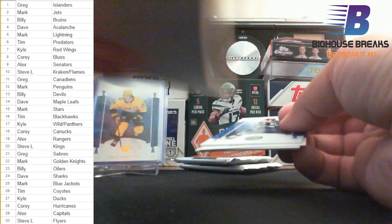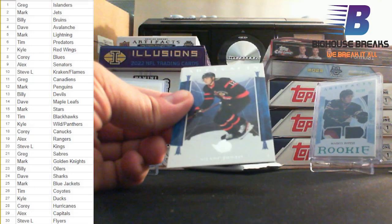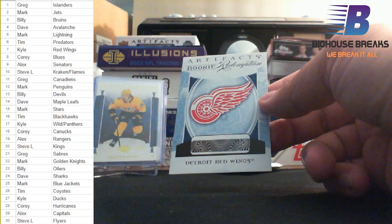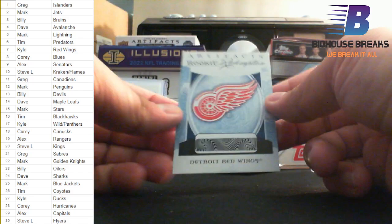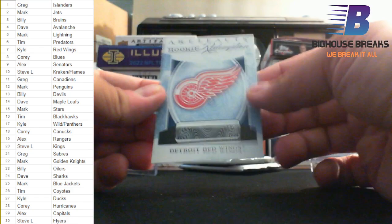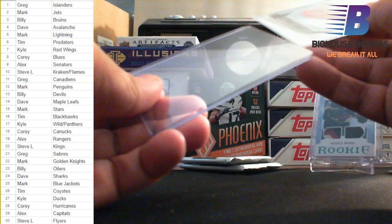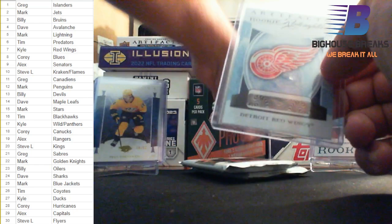We have got a rookie redemption — that's what we wanted to see. It has come at the end of this pack. Kyle Connor, John Carlson, Shane Pinto, and a rookie redemption for the Detroit Red Wings. Red Wings — who's got those Red Wings? Kyle! Kyle having himself a break. We'll get this over to Bob so you can scratch and redeem online as soon as possible — I'll get these over to him within the week so he can get this in your hands. That's what we are looking for — those are the cards we want out of Artifacts.